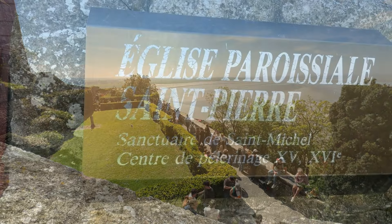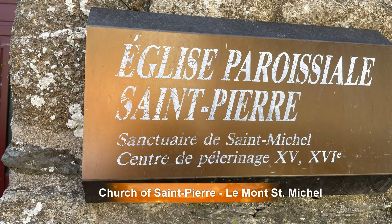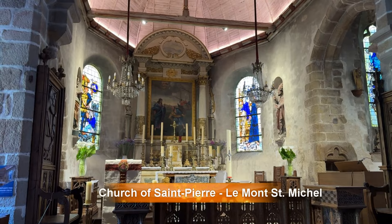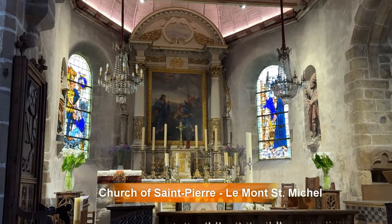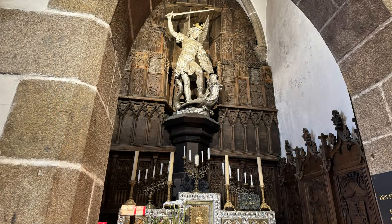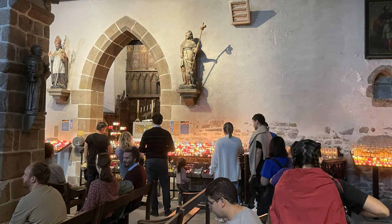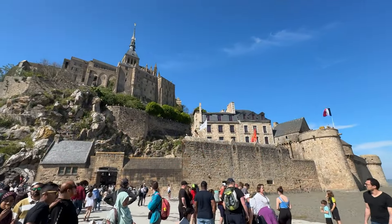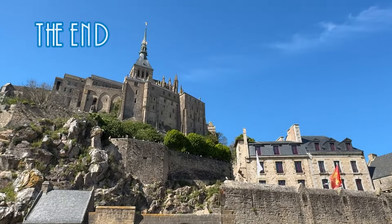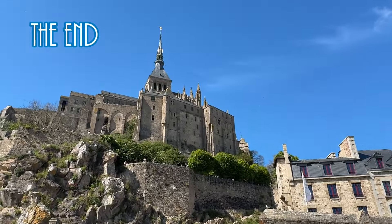The Church of Saint-Pierre at Mont-Saint-Michel is a good place to reflect on what is important about the spiritual aura surrounding this island. And one final glance at this miraculous building complex and its long, mysterious history.